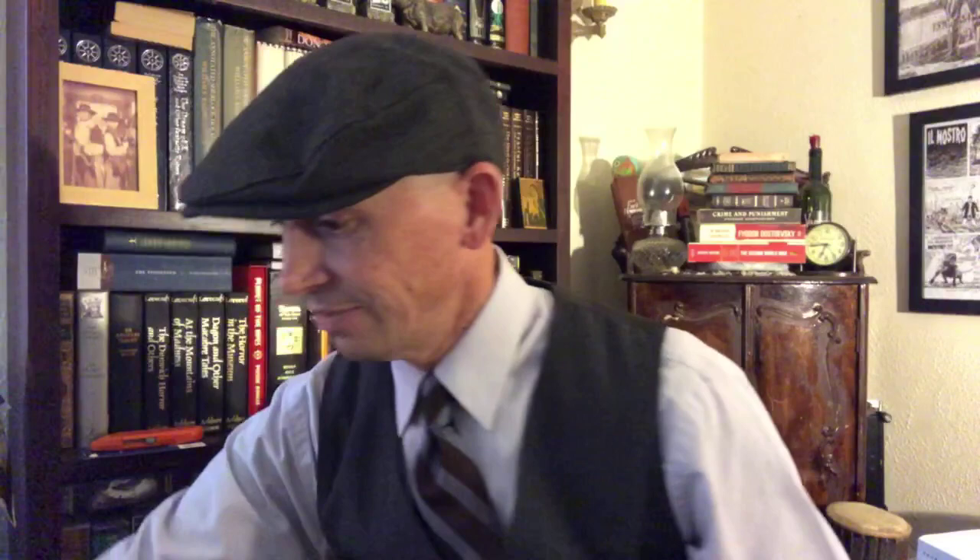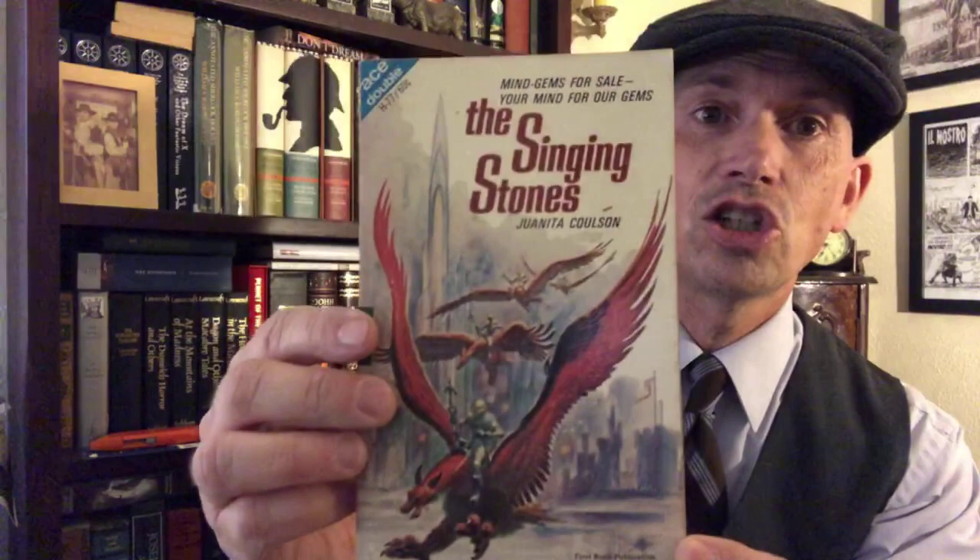We got a double here: Rendezvous on a Lost World by A. Bertram Chandler, whoever that is. Flip it over — we've got The Door Through Space by Marion Zimmer Bradley. She's good. Another Ace double: The Singing Stones by Juanita Colson — that's a nice cover. On the back, we've got Dari by EC Tub.